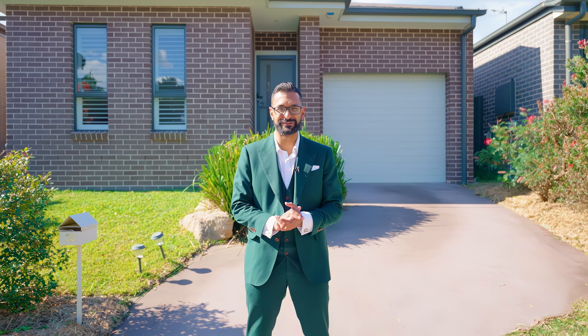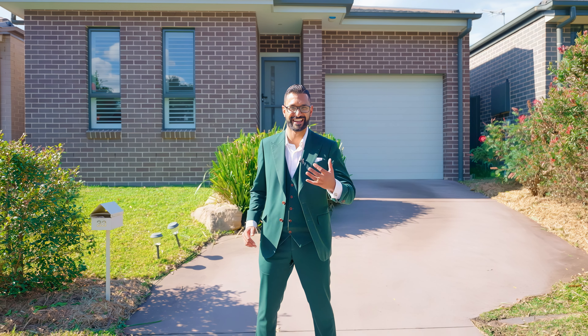Set on a quiet street and featuring solar panels, welcome to the beautiful 33 Conner Street. Let's check it out.